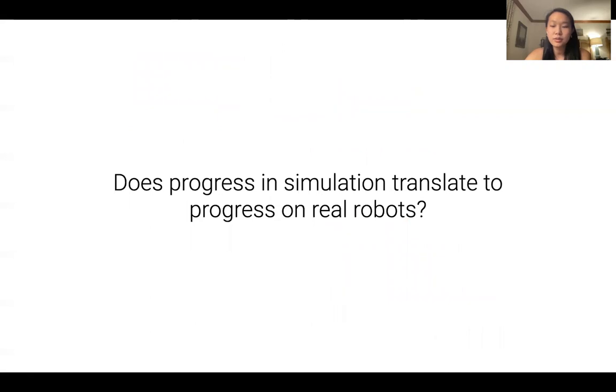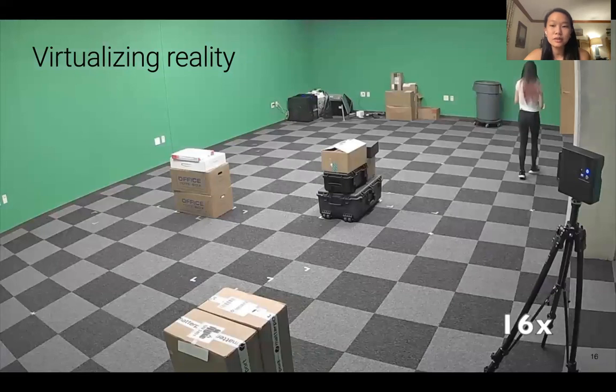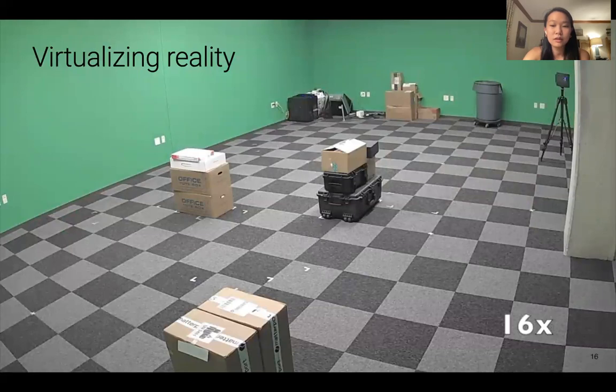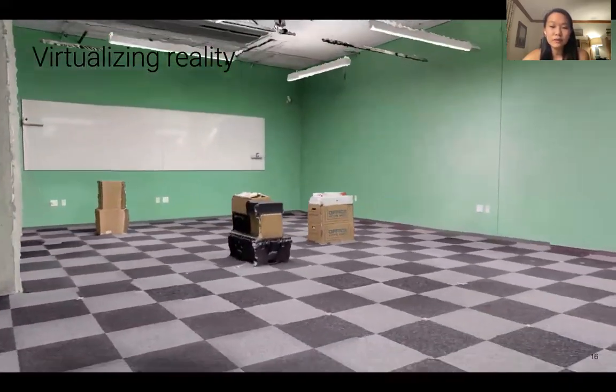However, does progress in simulation translate to progress on real robots? In my first work, we proposed a new metric called sim versus real correlation coefficient, or SRCC, to quantify the degree of predictivity between performance in simulation and reality. The x-axis represents the robot's performance in simulation, and the y-axis represents the robot's performance in reality. The points are nine different learning-based navigation methods that we tested. SRCC values close to one indicate a high linear correlation and are highly desirable. In order to directly compare performance in simulation and the real world, we virtualize a real-world environment by placing a Matterport 3D Pro scanner at various locations to collect 360 scans, which are used to reconstruct 3D meshes that can be directly imported into the simulator.